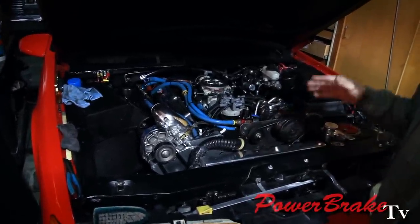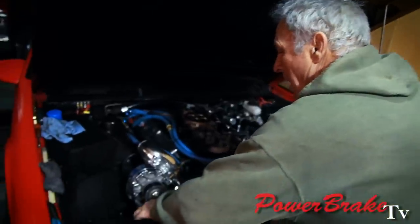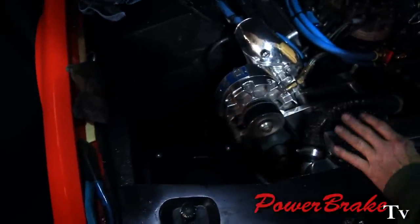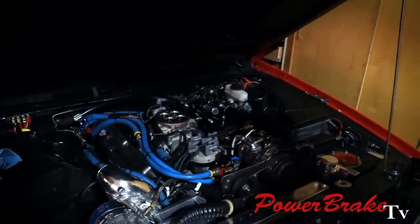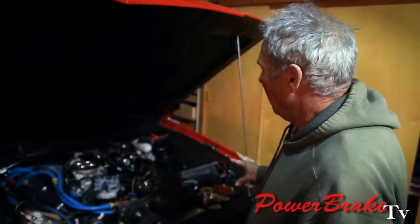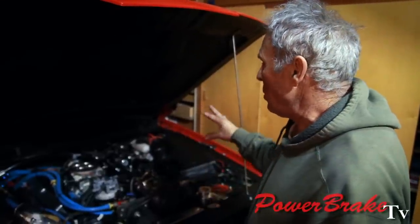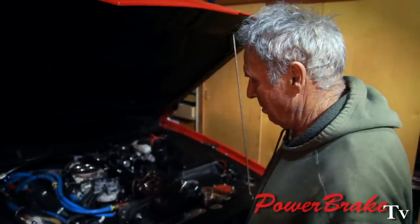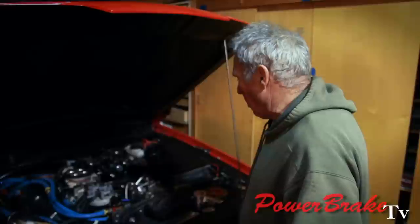We've got a huge 19-inch by 9 K&N filter set down in a cold air box in the fender well. And a wonderful Hydro Boost brake system by Power Brake Bob. We've made the impossible doable here and tried to do it as neat as possible. There comes a point when you can't get it any better within the price range and the lifetime, but this is pretty good.